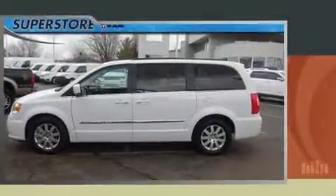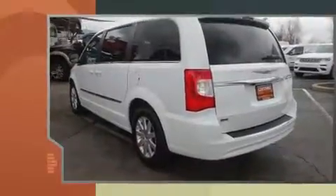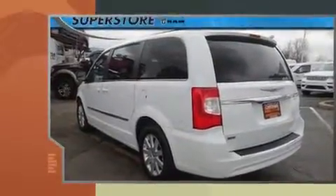Treat yourself to a test drive in the 2016 Chrysler Town & Country. Under the hood, you'll find a six-cylinder engine with more than 270 horsepower, providing a spirited yet composed ride and drive.